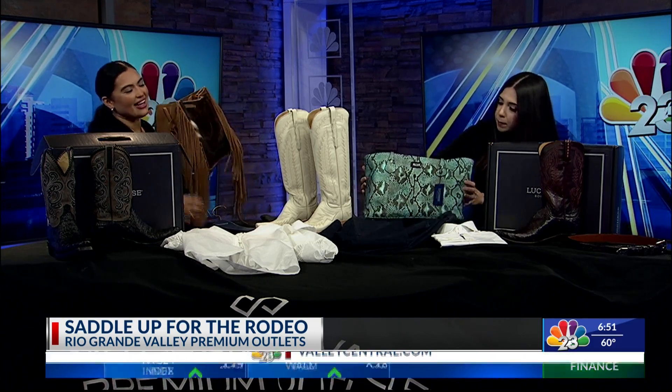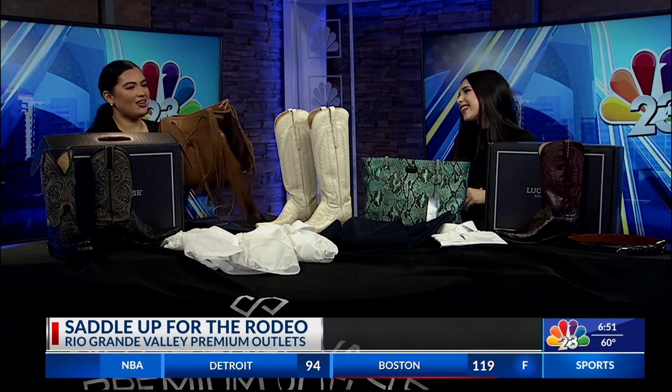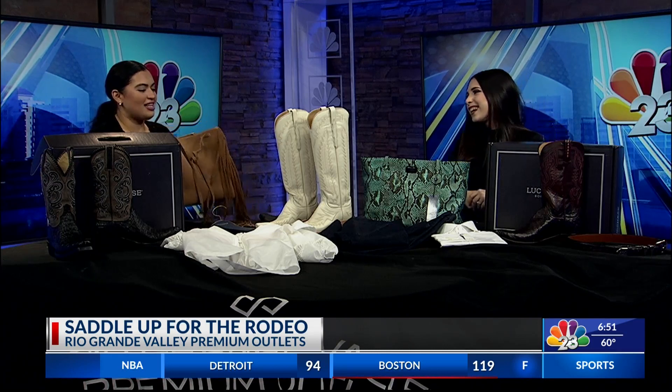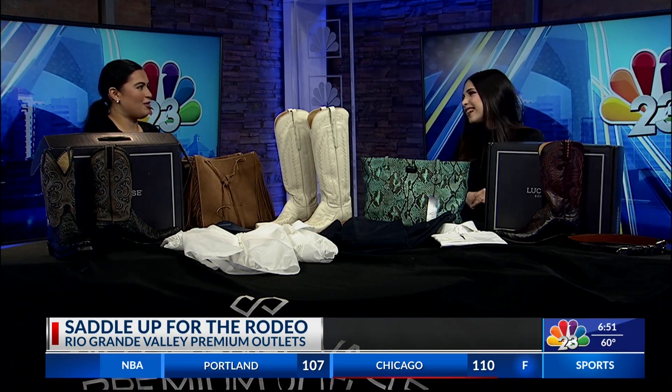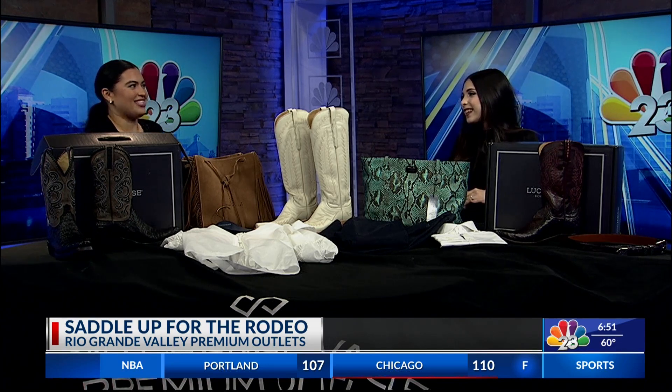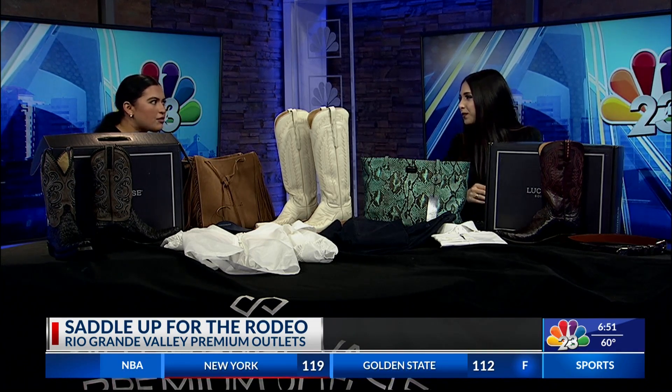And this turquoise snakeskin print bag as well. Our producer, when she saw this on our desk, she was like, 'This has got to be mine!' We actually nicknamed her 'Boots' because she wears cowboy boots all the time — so we call her Boots. A lot of folks have already been out to the rodeo and some people are continuing to head out.